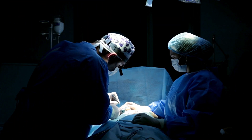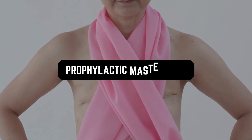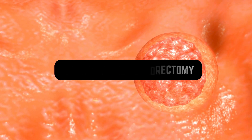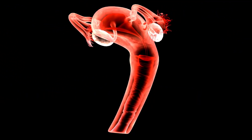If your risk is exceptionally high, you might even consider surgery to help lower the odds. Procedures such as a prophylactic mastectomy — where the breasts are removed — or a prophylactic oophorectomy — removing the ovaries — can be considered. These surgeries can significantly reduce your risk of both breast and ovarian cancer.